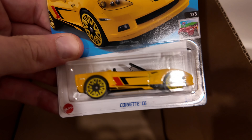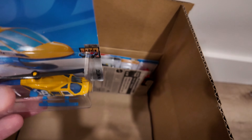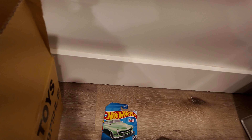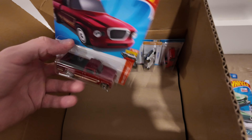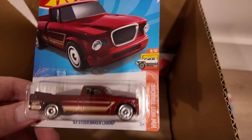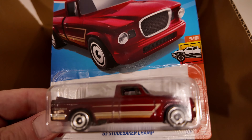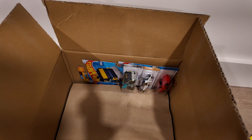We got the Corvette C6. Did I already get a helicopter? There's a helicopter — another helicopter. Put that aside. Let's see what else we got in here. '63 Studebaker Champ — that's a cool one. Nice. That's another Heavy Hitcher and another El Segundo Coupe.